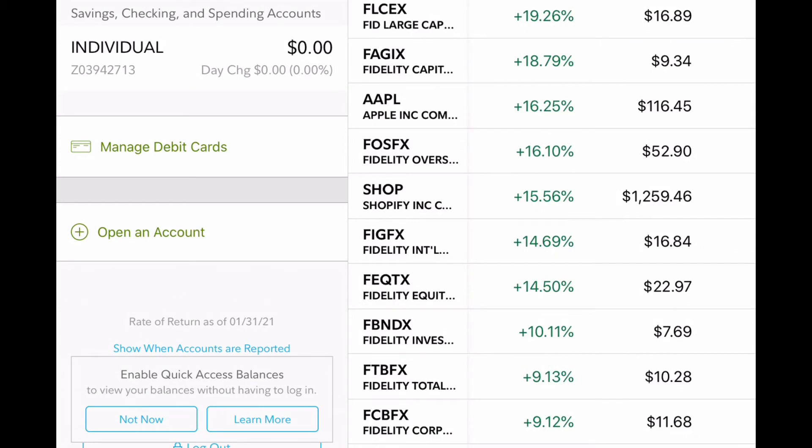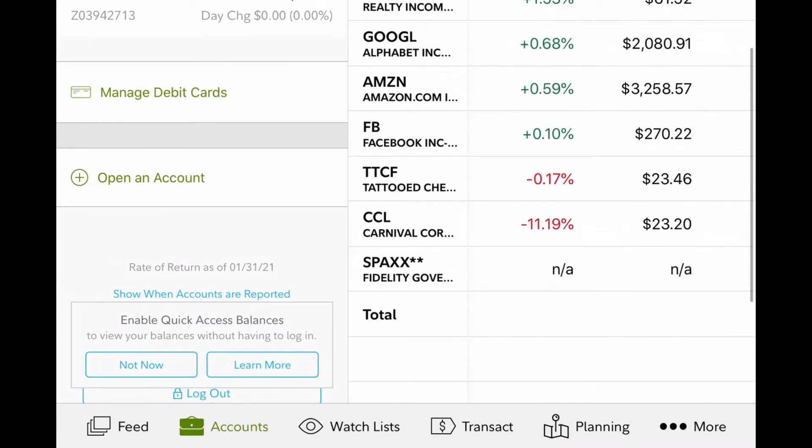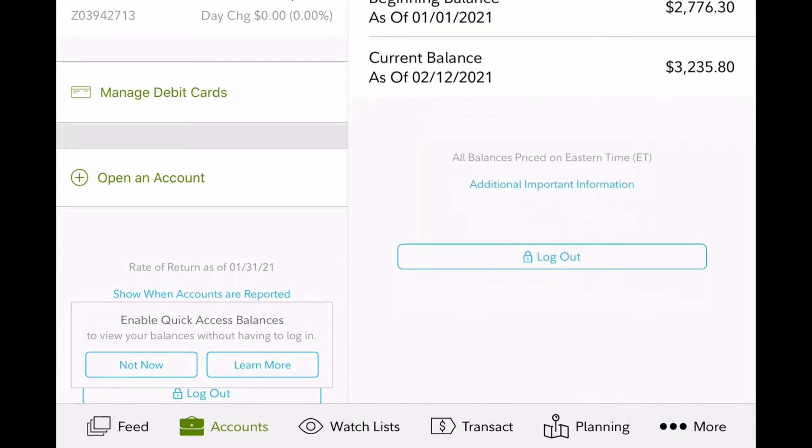Some of my worst performing stocks are actually newer ones I've added to the portfolio, but it's just a matter of hanging on to them for the long term. Some of them are Google, Amazon, Facebook, Tattooed Chef, and Carnival Cruise. These are long-term investments — I'm not planning to sell anytime soon.